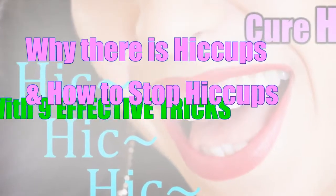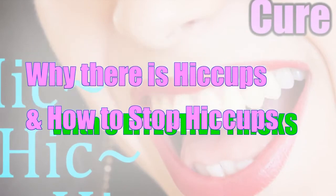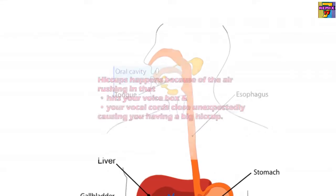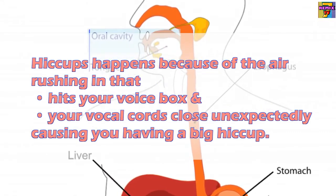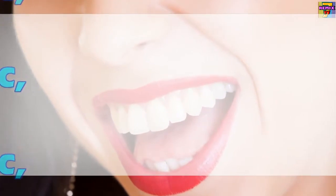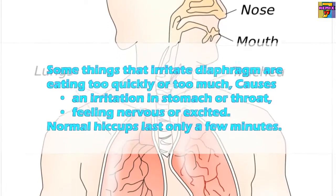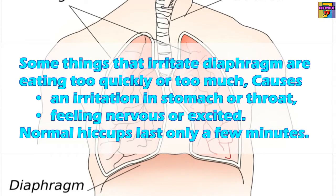Why there are hiccups and how to stop hiccups with nine effective tricks. Hiccups happen because of air rushing in that hits your voice box and your vocal cords close unexpectedly, causing a hiccup sound. Some things that irritate the diaphragm are eating too quickly or too much, causing irritation in the stomach or throat, or feeling nervous or excited.